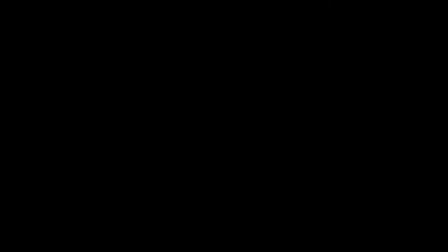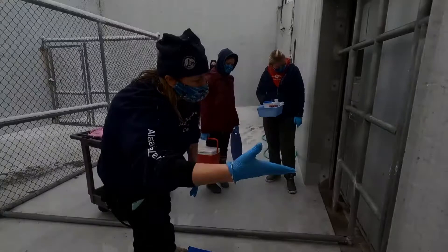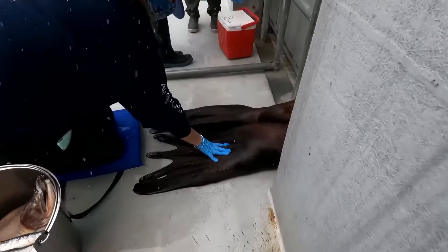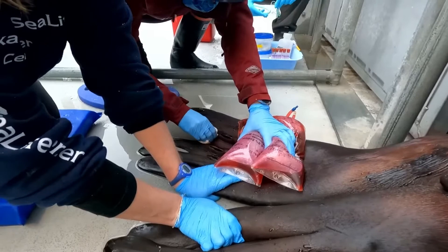Today is an annual blood draw for Pilot, our male Steller sea lion. Here you see one of our marine mammal trainers, Jamie, having Pilot work up a bit of a sweat and get his blood pumping for his blood draw. Jamie uses a hand signal and voice command to instruct Pilot to present his rear flippers, which he knows very well. Jamie calms Pilot by giving him continuous reassurance that he is performing the behavior correctly throughout his whole blood draw.